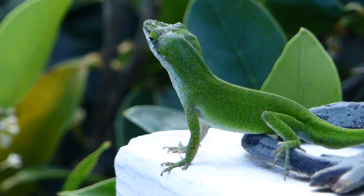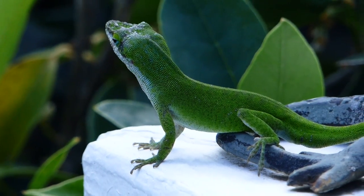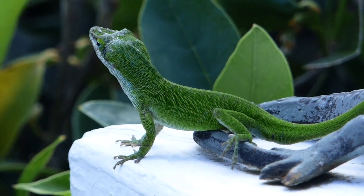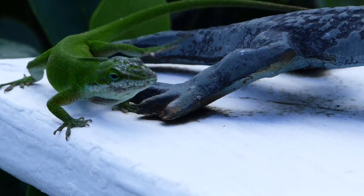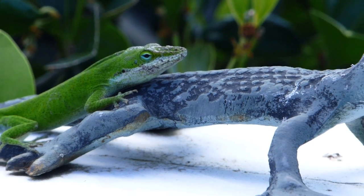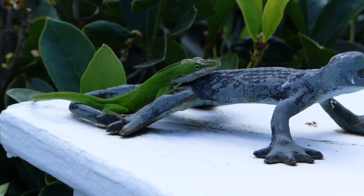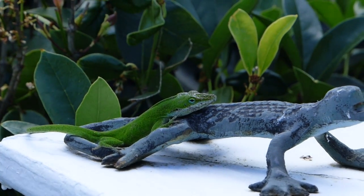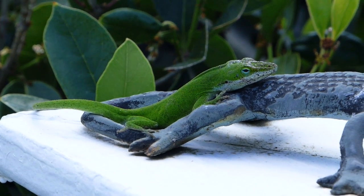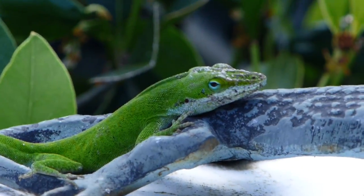Here we have an American anole who's kind of got used to me being around. He likes to put on a little intimidation display, has gone so far as to try to intimidate me — basically owning this corner of the deck. He's a pretty one.